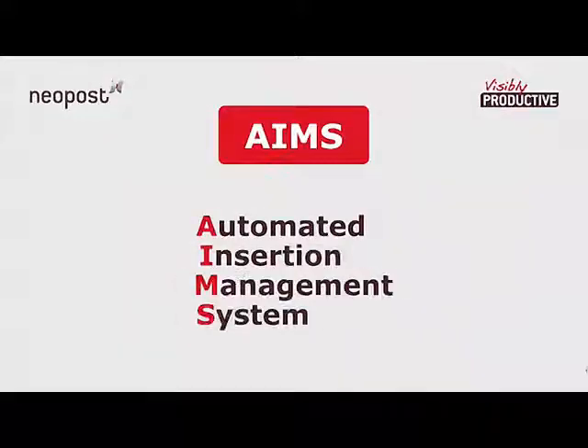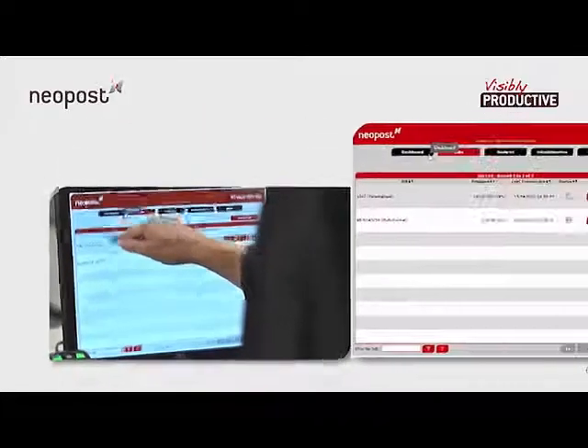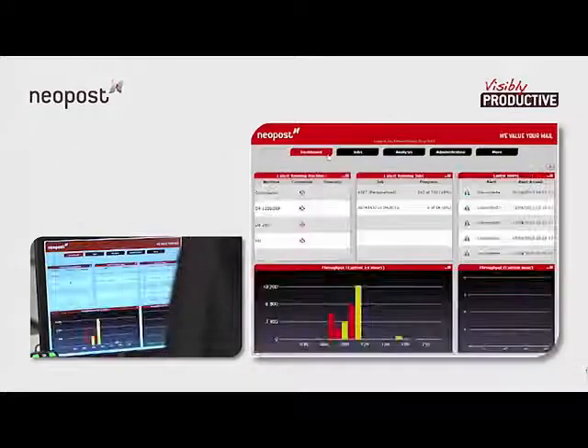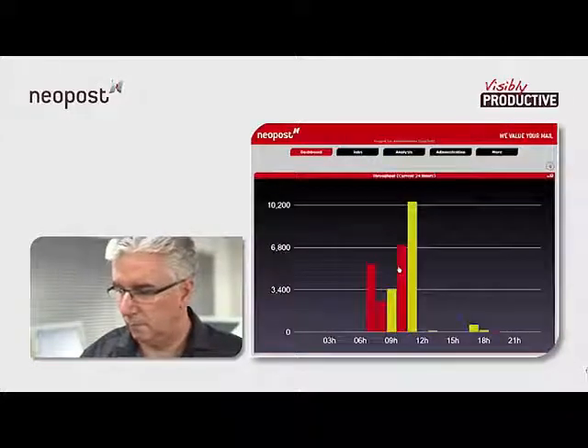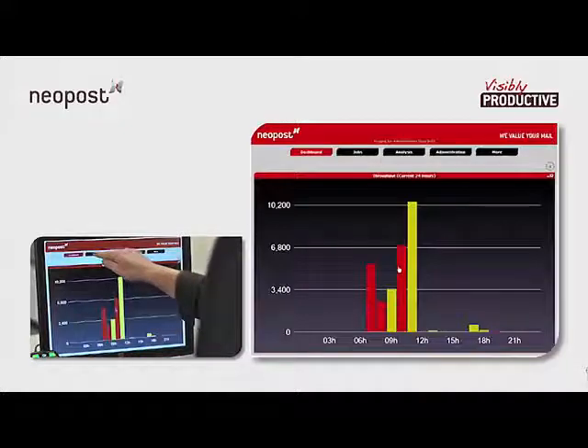The Automated Insertion Management System, or AIMS, offers unparalleled clarity and ease of use within your mail center. Its dashboard functionality provides real-time information on the status of every job as it runs, and allows you to monitor in detail the activity of each connected inserter as well as the operator.